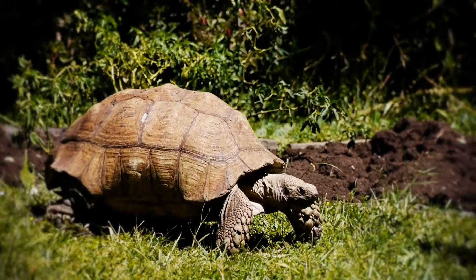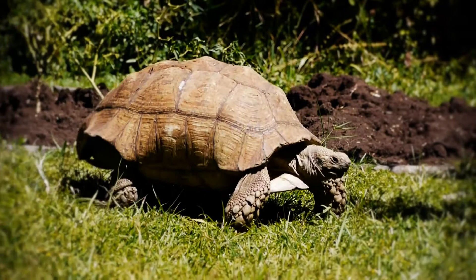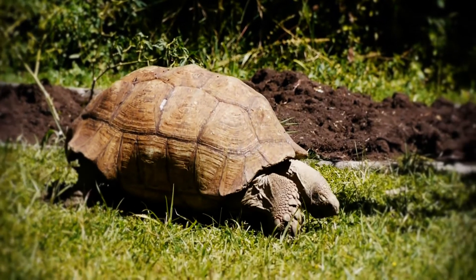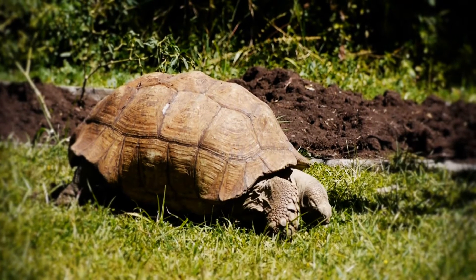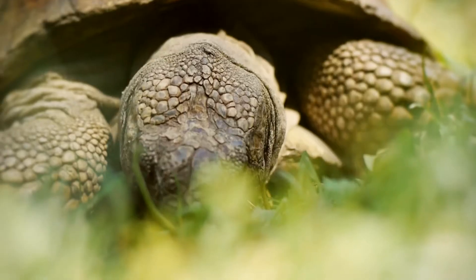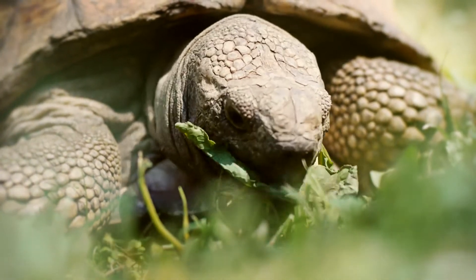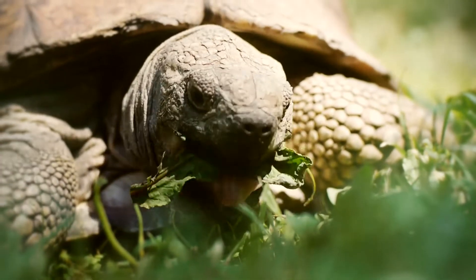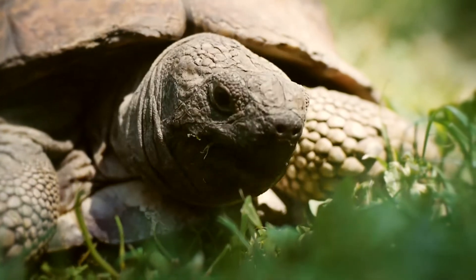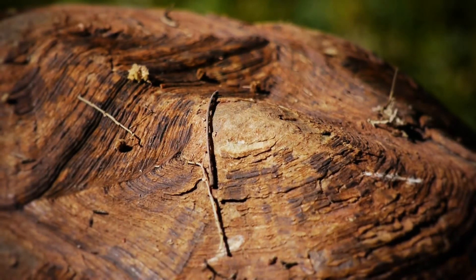It is 70 centimetres long and very heavy. It has a thick and hard shell above it and below it. It has four scaly legs. It can pull its head and legs into its shell to protect itself when it thinks it is in danger. Its shell is so hard you can stand on it.